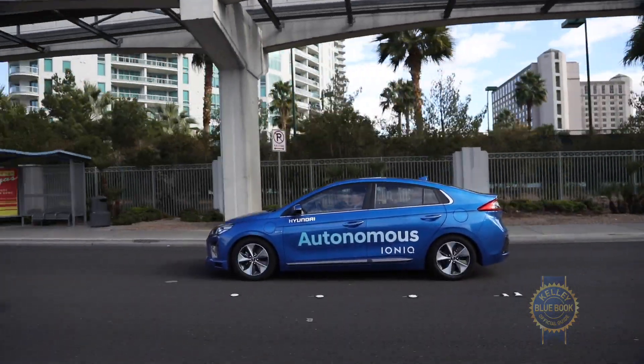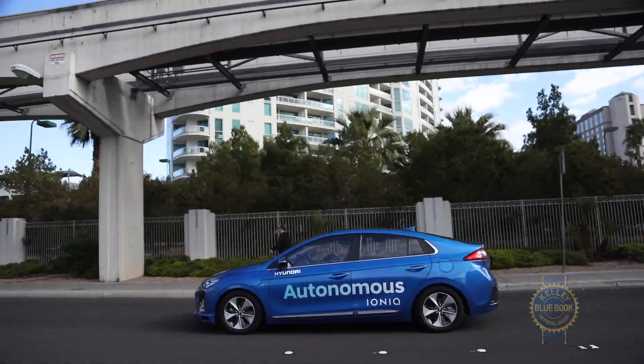We're heading out to Vegas. By the way, Vegas is a town filled with drunks and thieves. So if we make it through, and if vehicle automation can deal with this kind of challenging environment, I think it's gonna be a real thumbs up for the Ioniq.